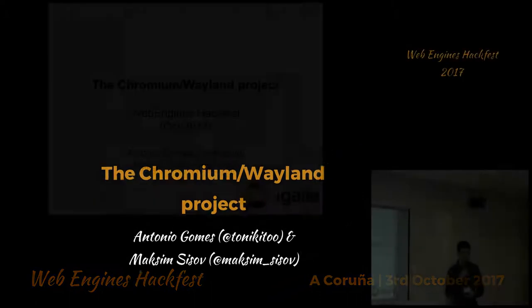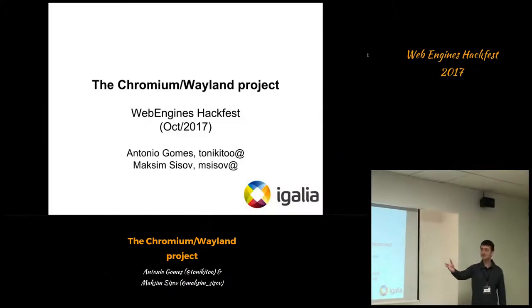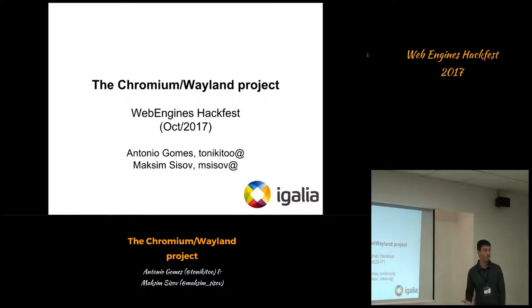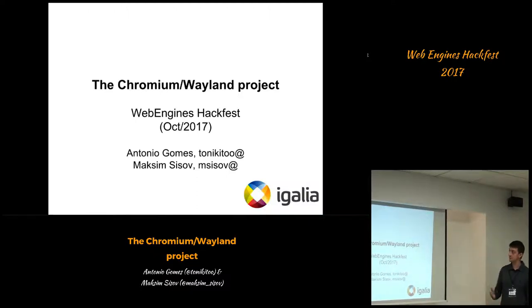Good morning. My name is Antonio. I am here today with Maxime Sizot and we're going to be presenting a project that we've been developing in IGALIA for almost one year. The title of the presentation today is the Chromium Wayland Project — that's what we'll be talking about.